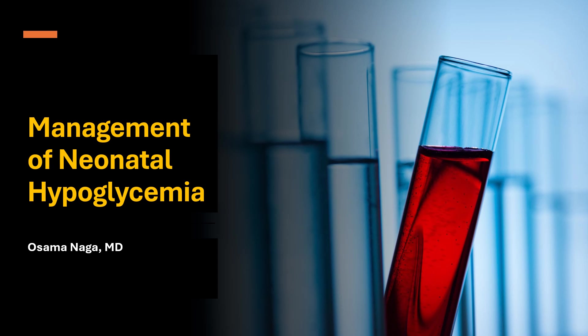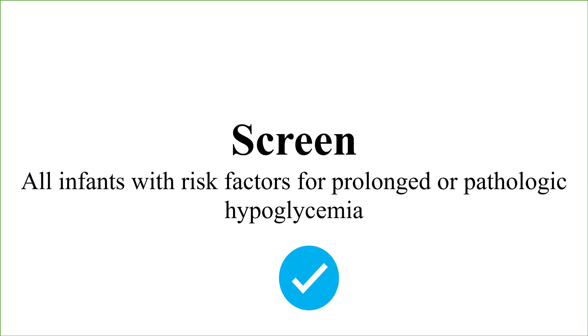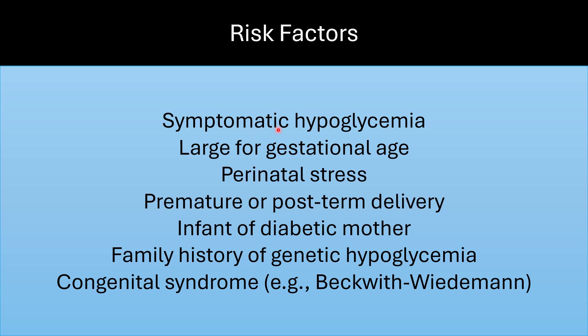Management of Neonatal Hypoglycemia. It is recommended to screen all infants with risk factors for prolonged or pathologic hypoglycemia. Risk factors include symptomatic hypoglycemia, large for gestational age, perinatal stress, prematurity or post-term delivery, infant of diabetic mother, family history of genetic hypoglycemia, congenital syndrome — for example, Beckwith-Wiedemann syndrome.